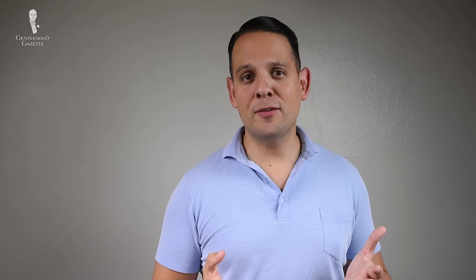Next up, let's talk about sunglass materials. 95% of sunglasses today are injection molded and made with plastic. The advantage of this method is that there is very little waste in production and it's very inexpensive to produce, so manufacturers love it. At the same time, they're not super durable and they also feel cheap. Personally, I'm not a fan at all of injection molded sunglasses.